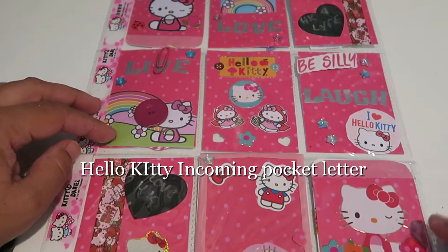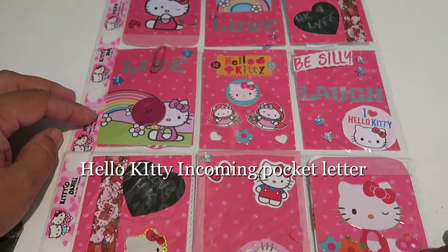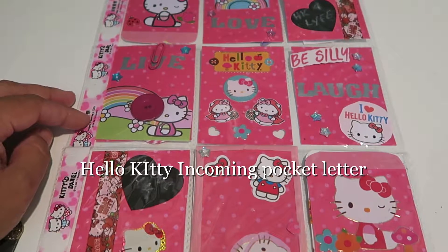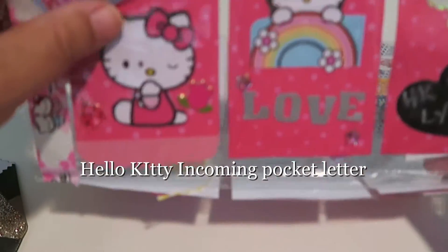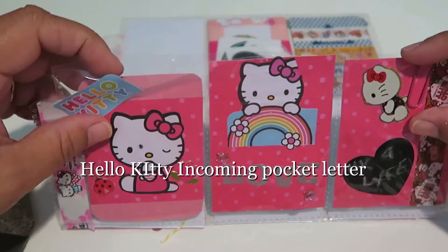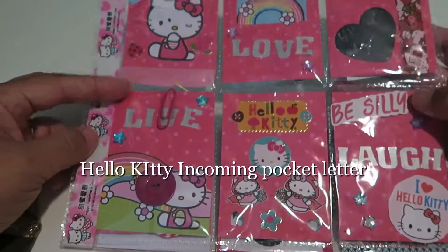Hi everyone, it's Eva again with Sweet Crafts Rojas, and here is another pocket letter I have to share with you. This is what I received from my Hello Kitty pocket letter pal swap on the website. I got this super cute one from Lindsay in New Mexico. I was so happy to do the swap because I love Hello Kitty.